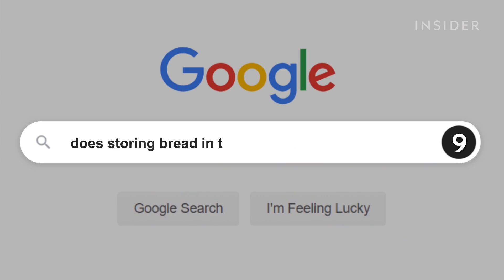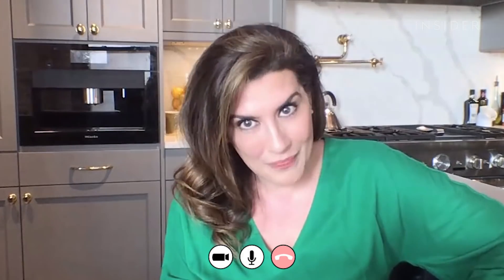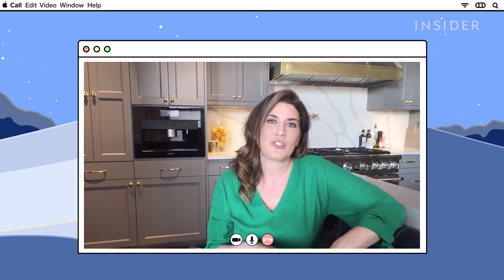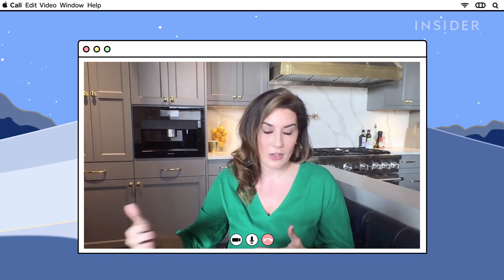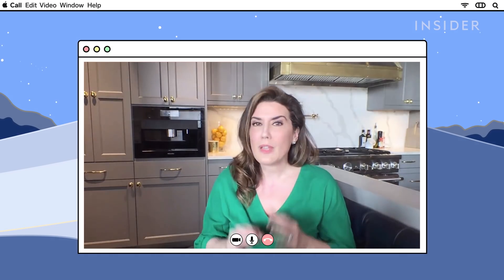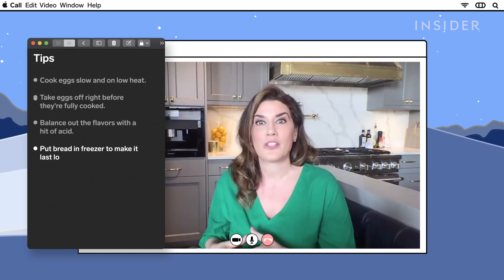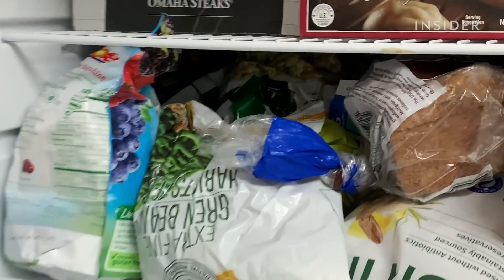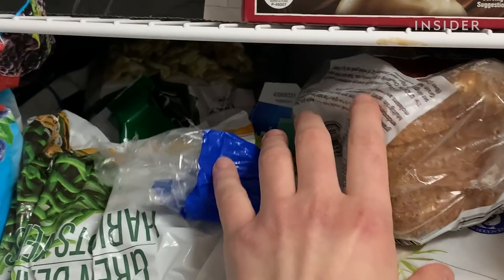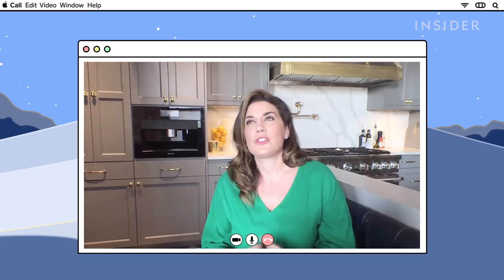Storing bread in the fridge prevents staleness. Actually, storing bread in the fridge will make your bread go stale quicker — it pulls out some of that moisture. But there are ways to keep your bread longer. You can freeze it: wrap it in plastic, freeze it, and then defrost it at room temperature, and your bread will pretty much stay close to what it was when you bought it.